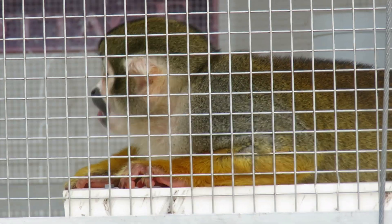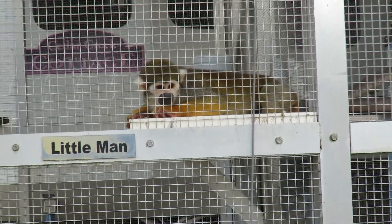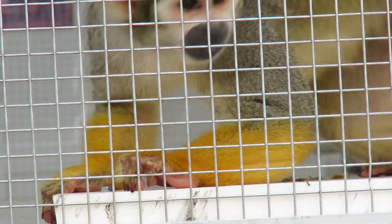Good afternoon everybody. This is Karen Mards, and thank God this little monkey came down to say hi. Hi little man. He's a squirrel monkey — isn't that interesting? He's got some beautiful golden colors on his forearms. Hi little cutie.